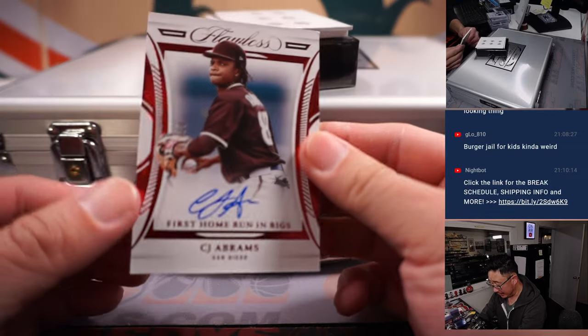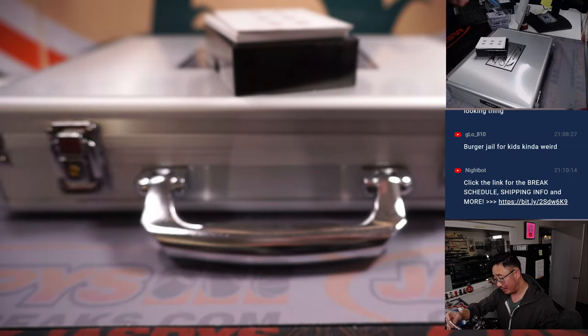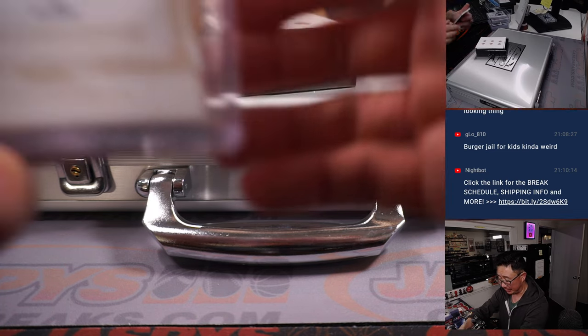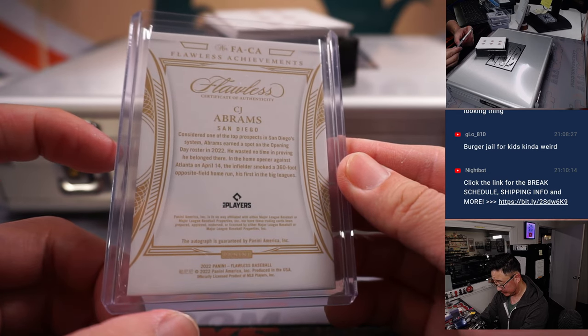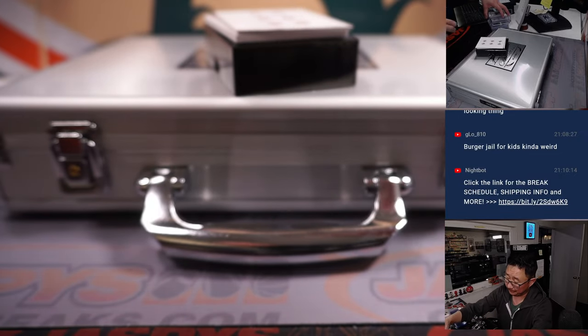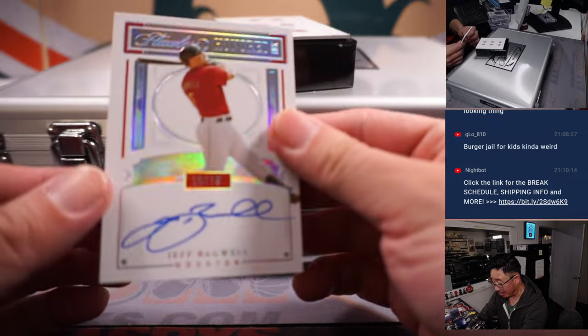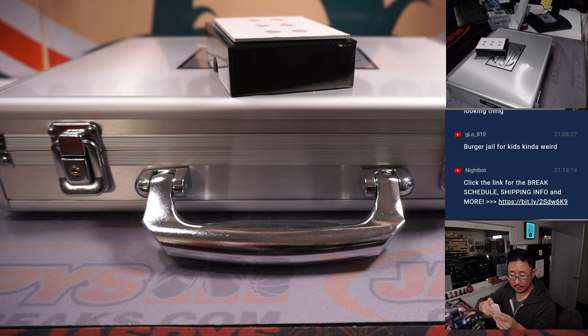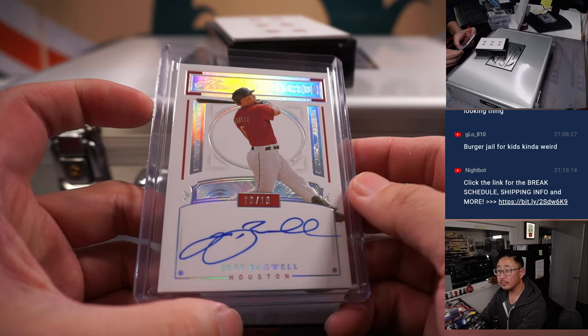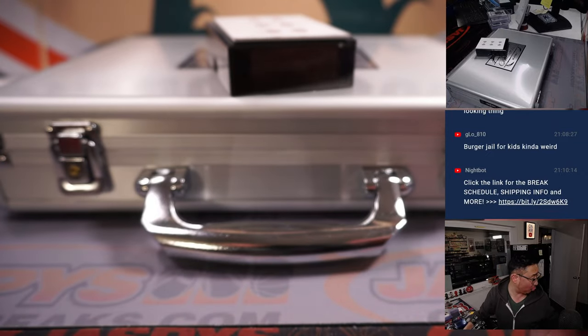We've got a C.J. Abrams, 2 out of 10, commemorating his first home run in the big leagues — April 14th, a 360-foot oppo. That's for Brian C. and the Padres. Then we've got Jeff Bagwell, 10 out of 10, Honored Inc. autograph. Astros are a number block team, so 10 out of 10 goes to Astros 0, and that'll be for Robert.